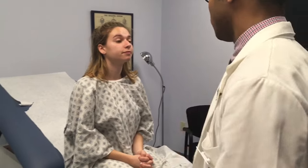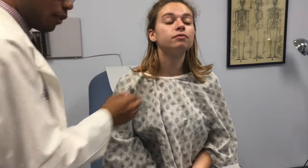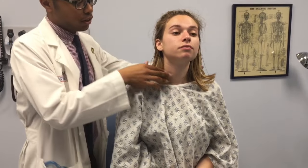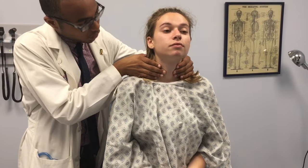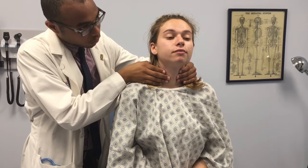I'm actually going to try to get a handle of your thyroid. It should be right below your cricoid cartilage, just about there. I'm going to put my hands like this and ask you to swallow for me, please. I was able to feel the thyroid cartilage here.